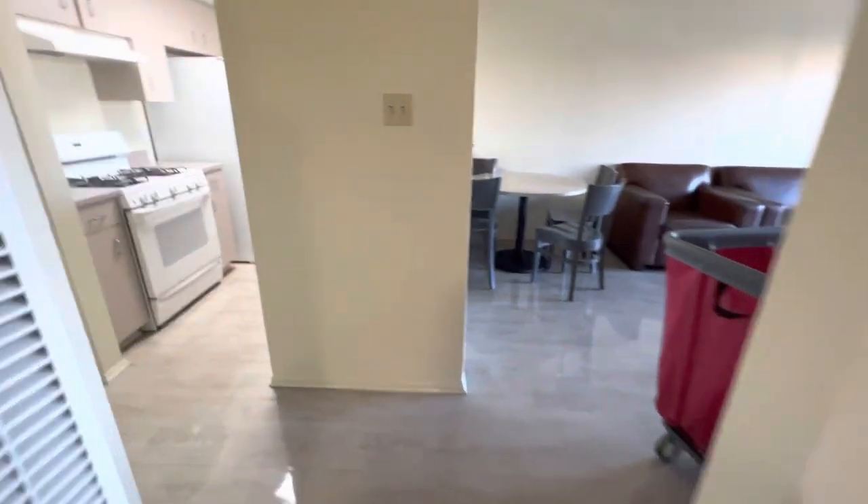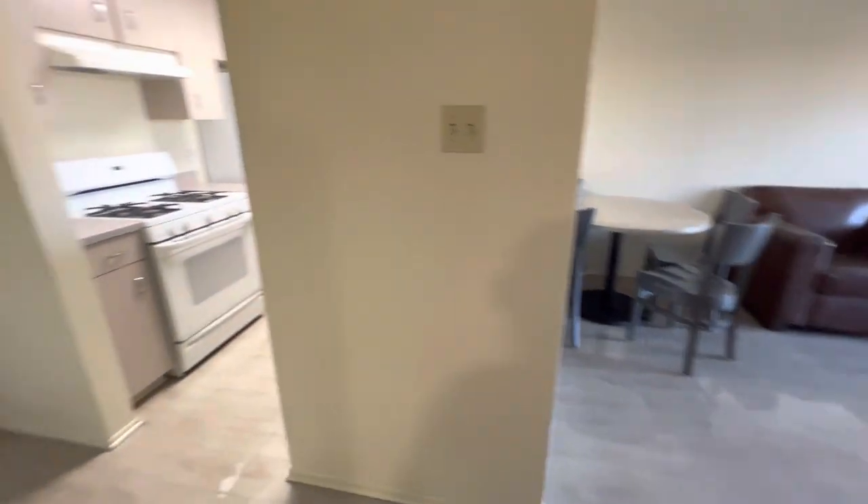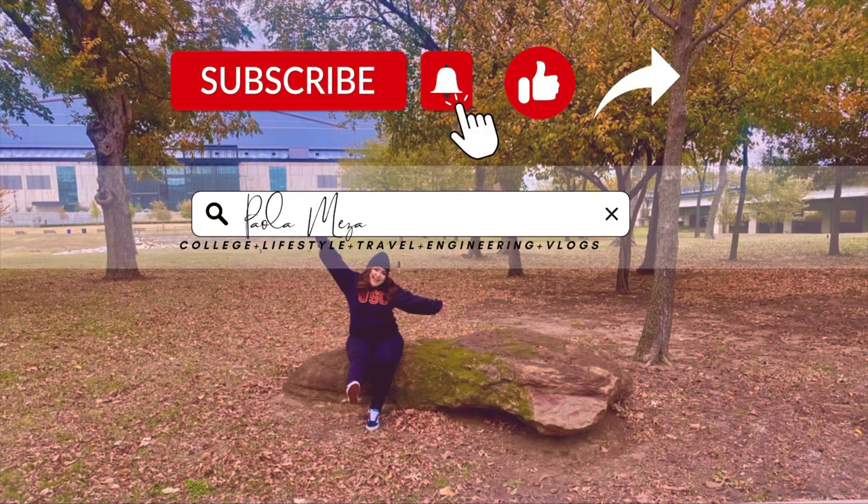I hope this video helps you when picking where to live at USC. Troy East was definitely my pick and I hope you guys enjoy this video. Don't forget to like, subscribe, and share, and I hope to see you guys next time.